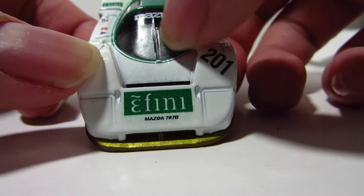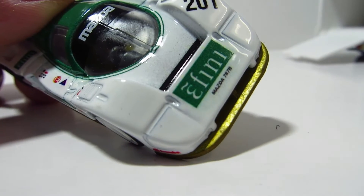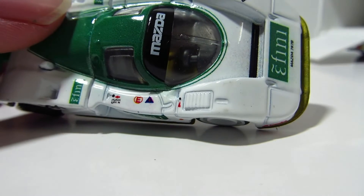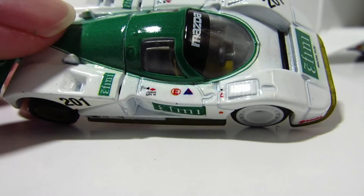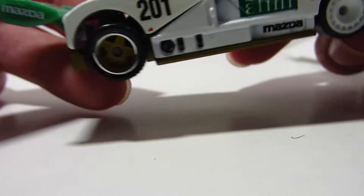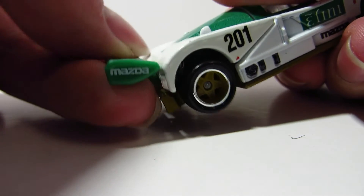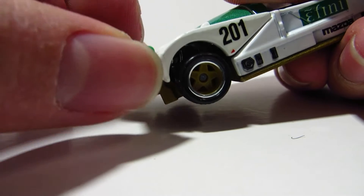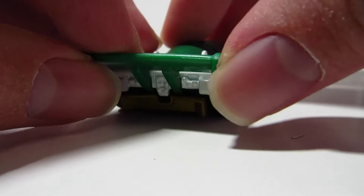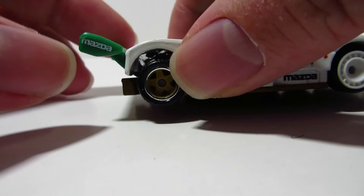On the windshield we've got one wiper, and then we've got the Mazda windshield banner, however you call it. It's got F&E written on the side. The spoiler is out of some kind of material — I wouldn't say rubber but close to that, it's kinda soft. It says Mazda on the side.